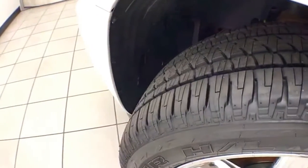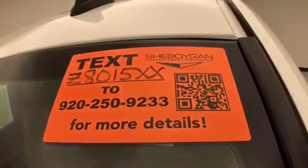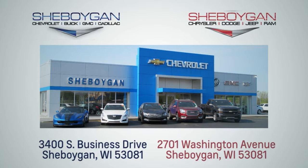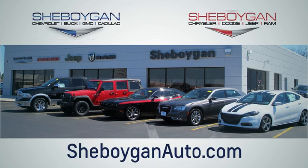Ready to go with new brakes and new tires. For more information on this Suburban, please go to sheboyganauto.com. We are conveniently located at 3400 South Business Drive or at 2701 Washington Avenue in Sheboygan, Wisconsin.